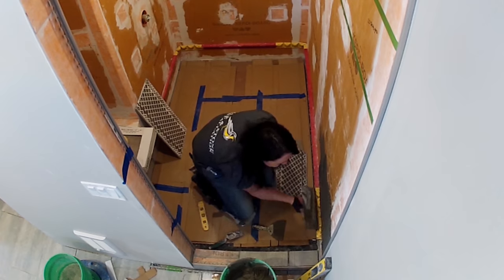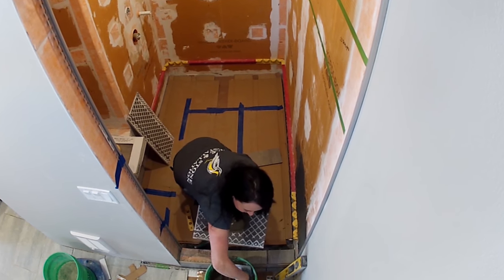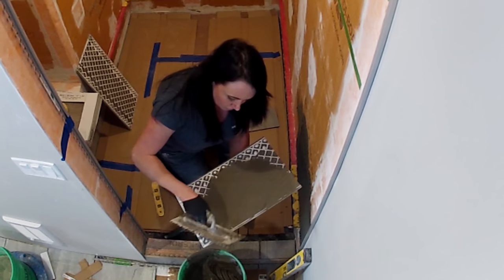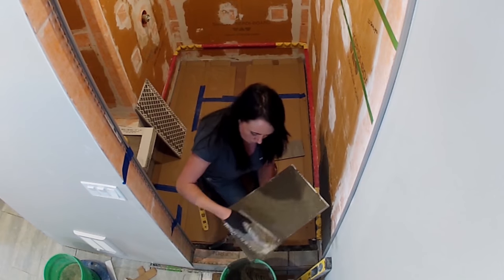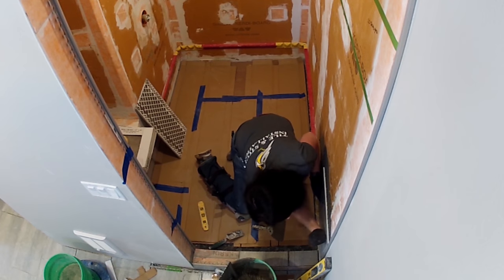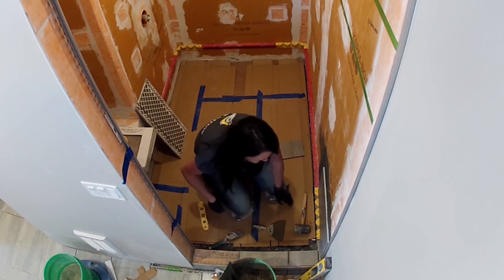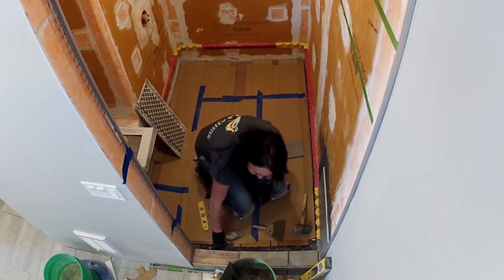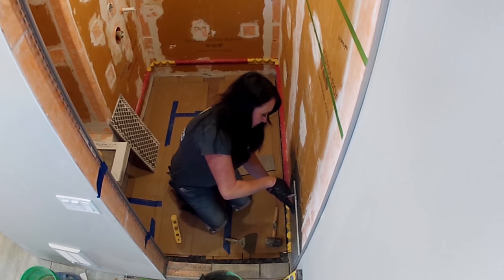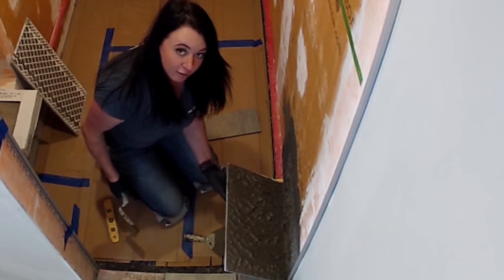Industry standards require 95% coverage in a wet area. Always back-butter your tiles. Pull a tile back occasionally to make sure you're getting proper coverage — if not, add more thinset. Always apply your thinset with a proper trowel size and notch in the same direction. Looks like some pretty good coverage.